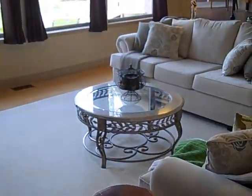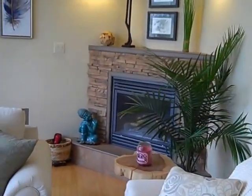And we'll go to the sunken living room, which has got this beautiful view, and a natural gas fireplace.